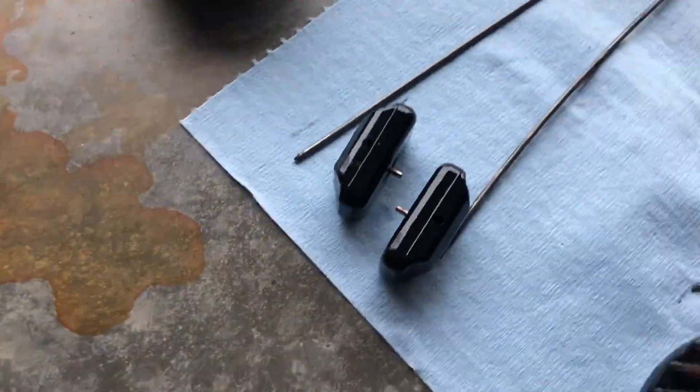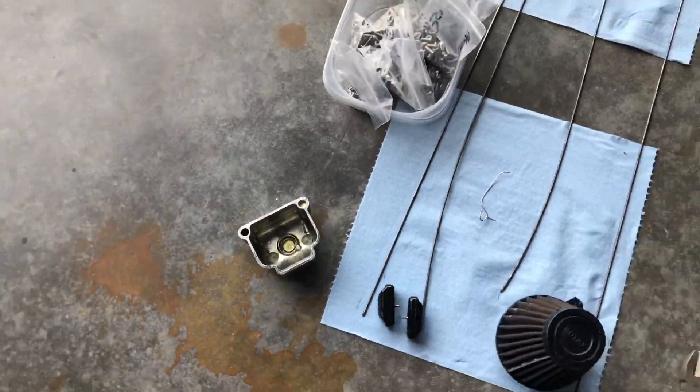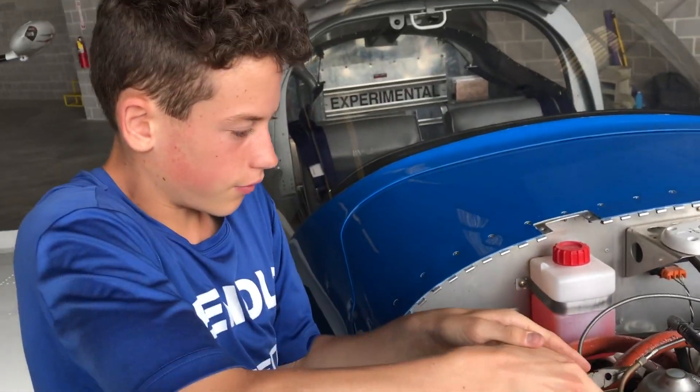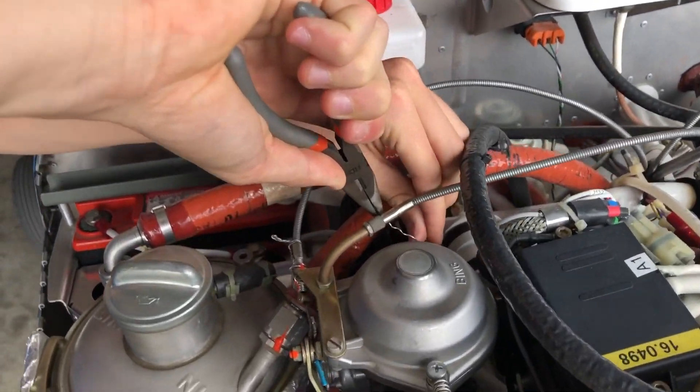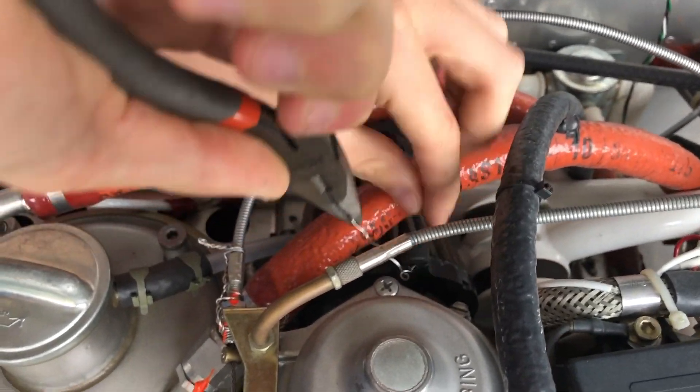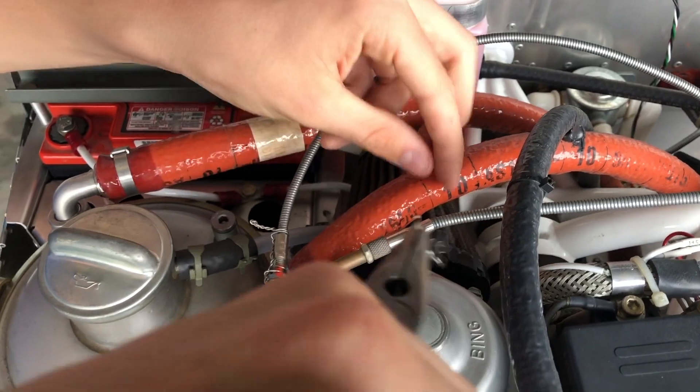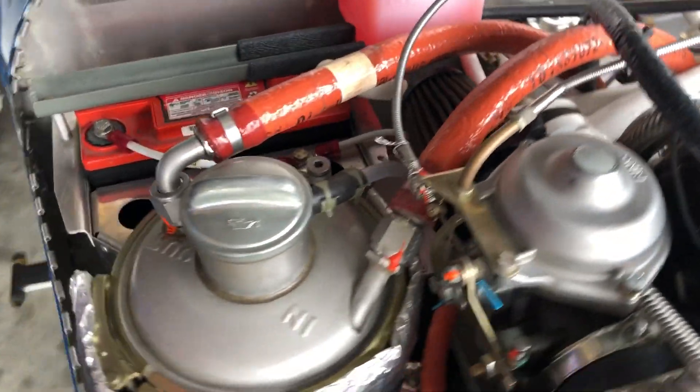We can weigh them once they dry out to make sure they're not too full of gas, since they regulate how much gas goes into the cylinders. Now we're taking off the other carburetor. To get to that we have to remove a bunch of stuff like the air filter and the safety wire — it's going to be a lot harder to get to.